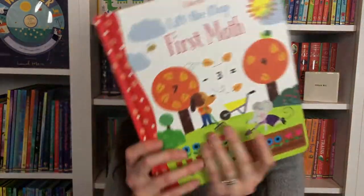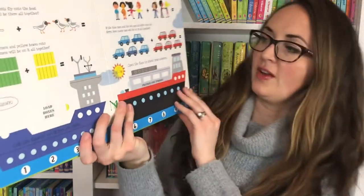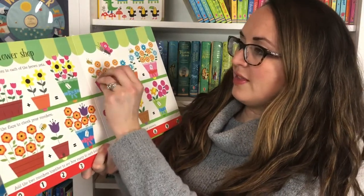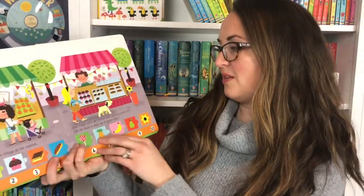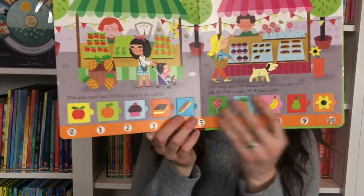We also have mini lift-the-flaps for your youngest learners — three, four, five year olds — First Math. You can read through here at the flower shop, count the flowers in the pots, and then it's going to reveal seven. It's a fun way of learning. Down below, five plus five is ten. You can read this together and then your child can read it on their own.